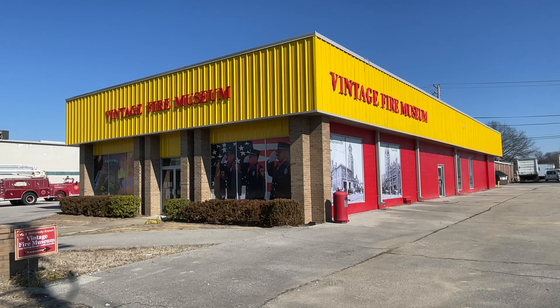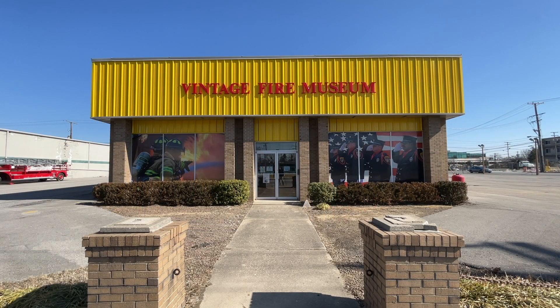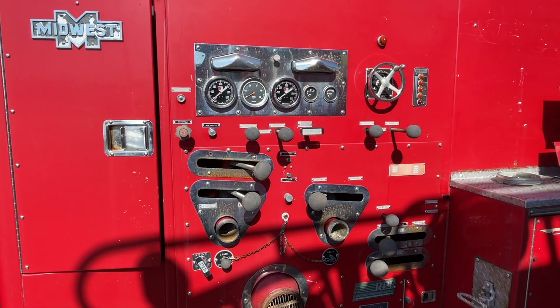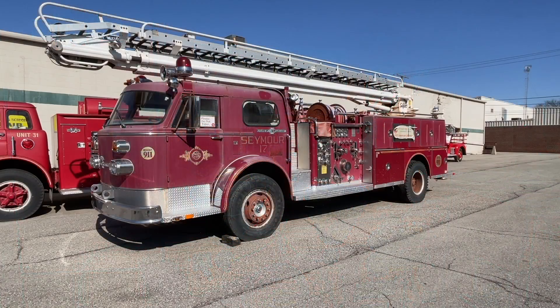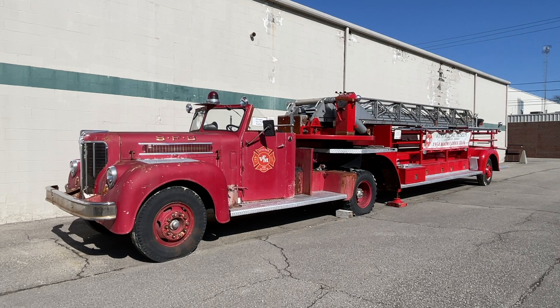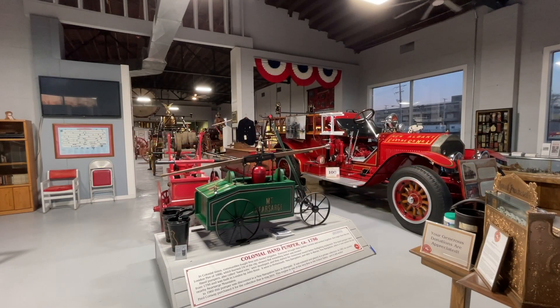Across from the Clark County Museum is the Vintage Fire Museum. It is nationally recognized as one of the best collections of vintage fire trucks and memorabilia in the country. Before you even go inside, you can see classic fire trucks in the parking lot. The collection contains firefighting equipment that goes all the way back to 1756 and so much more.